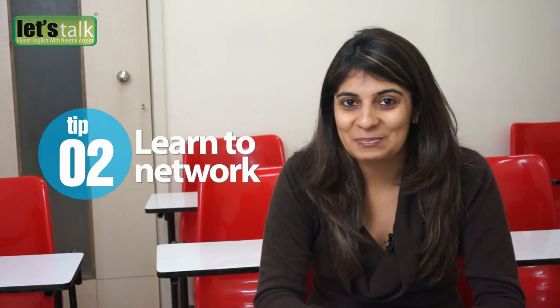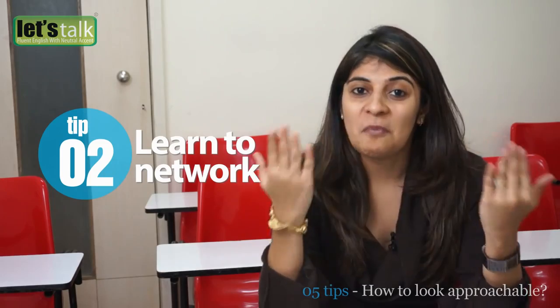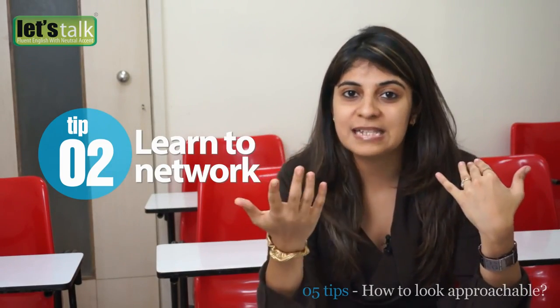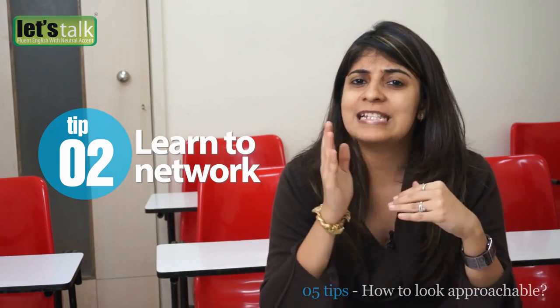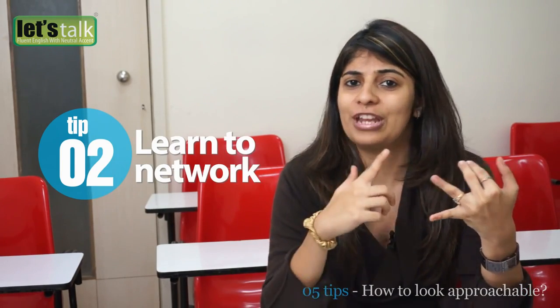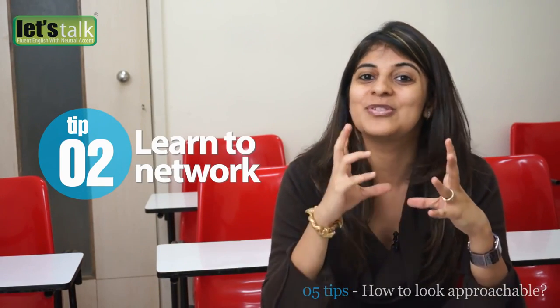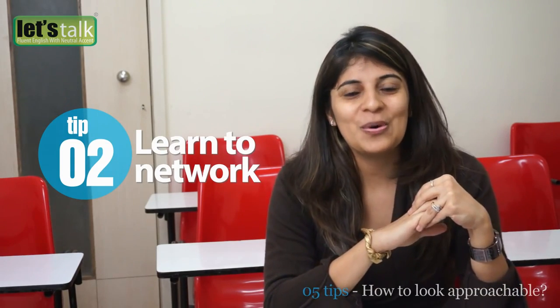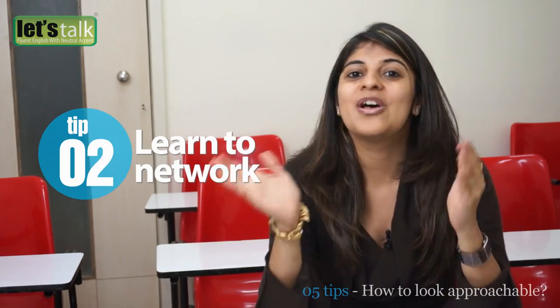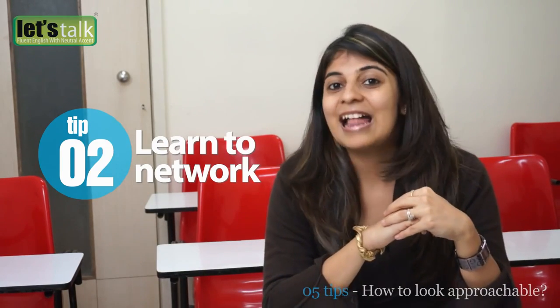The second trick to look more approachable is networking. Networking helps because you start getting recognized once you begin going to social or business events on a regular basis. You can establish your connections by meeting new people and exchanging Facebook IDs, email addresses, or phone numbers. You can also ask your friends to introduce you to new people. This way you will build a new social circle and interact with people in a more confident manner.